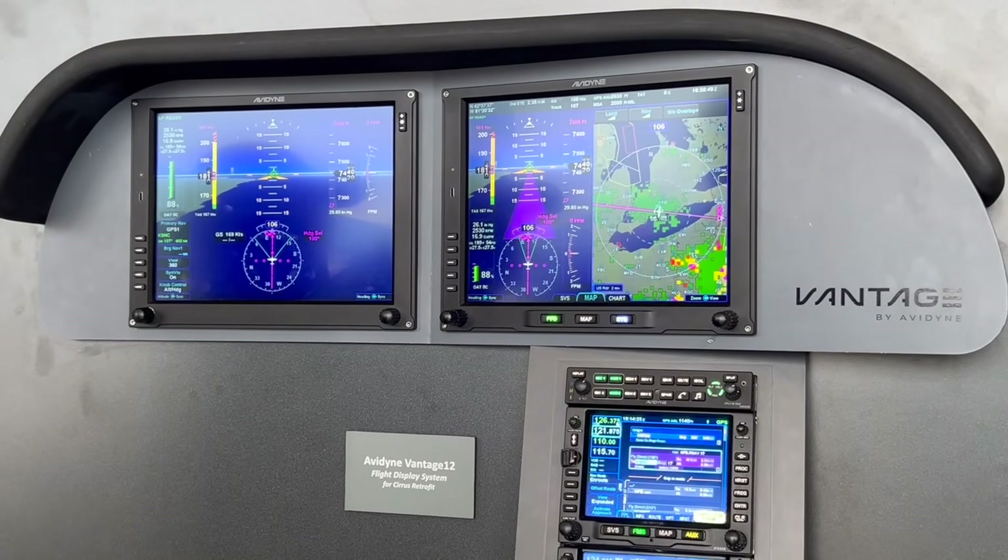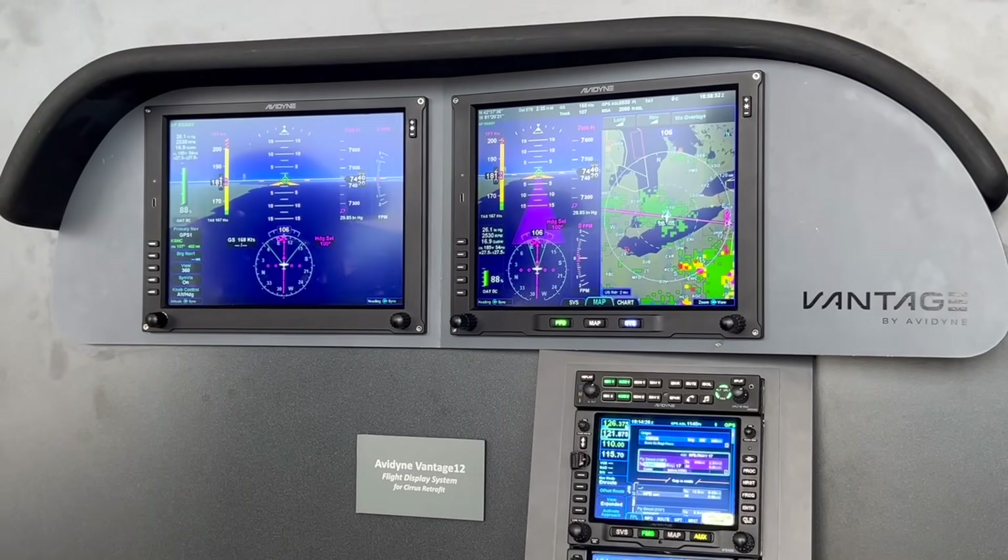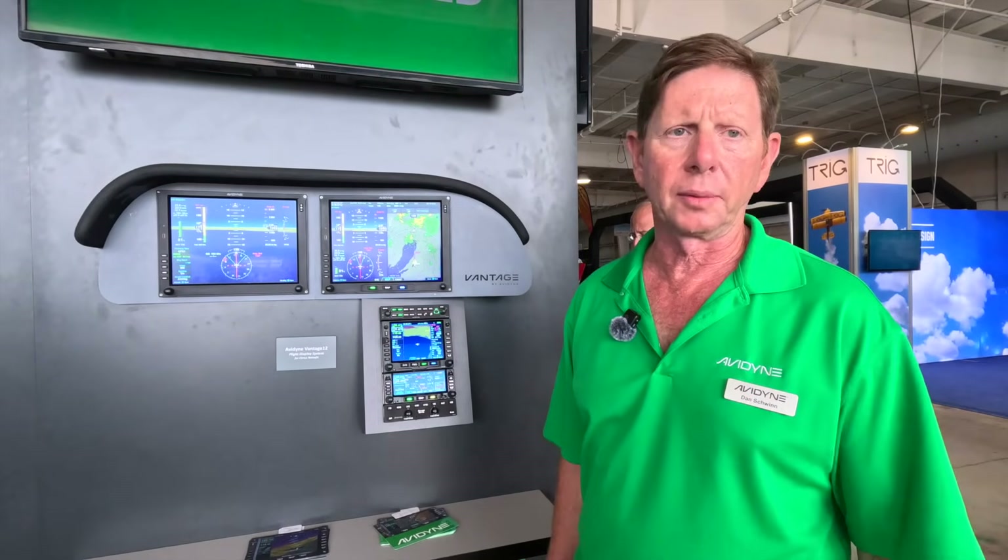To learn more, visit www.avidyne.com — we've got everything you need there. Also, if you happen to be at Oshkosh, dealers around the show are very familiar with it. We're going to be starting installations probably in the next couple of weeks.